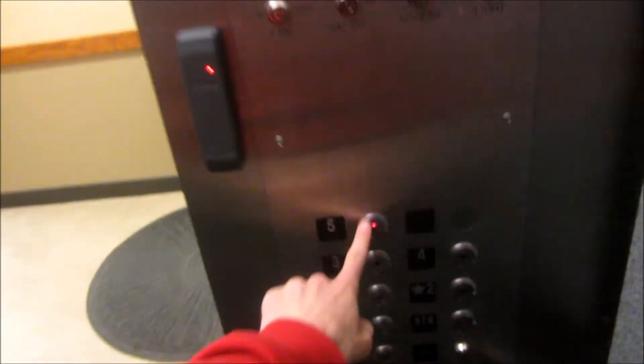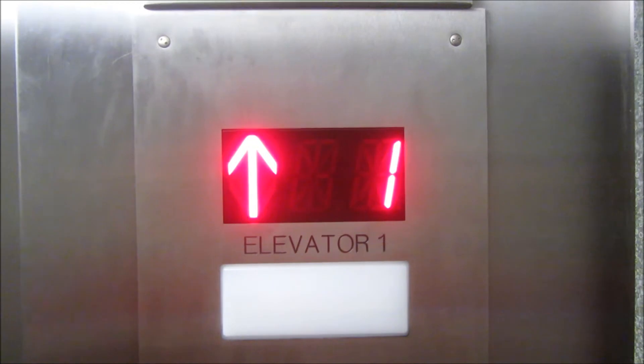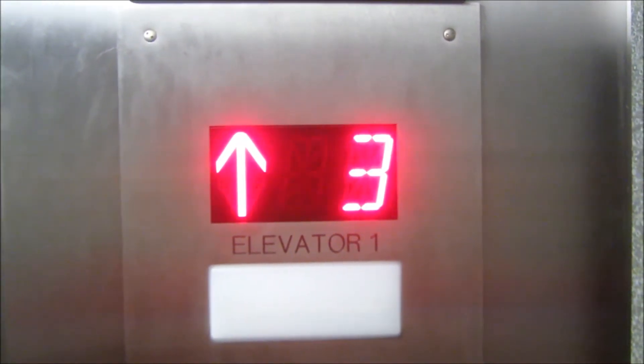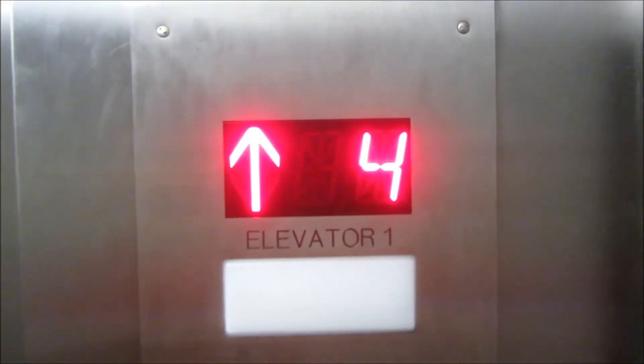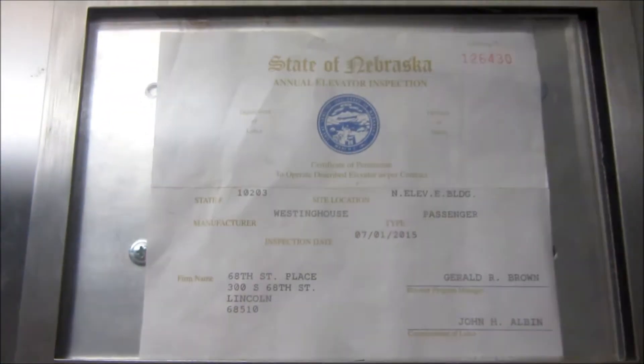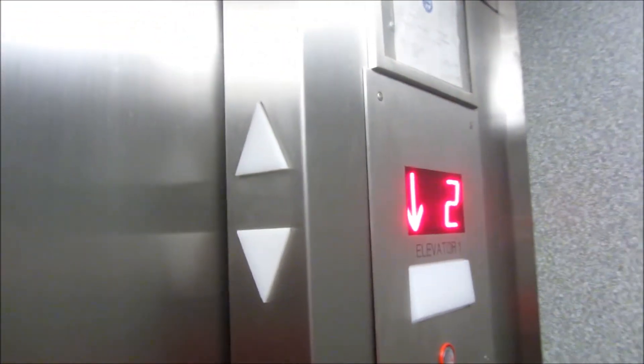This looks something like it was modded. Let's go to five. It's a nice cab. These are the fixtures. There's a phone down there. It was formerly a Westinghouse. There's where the original floor indicator was. Those look like Westies.